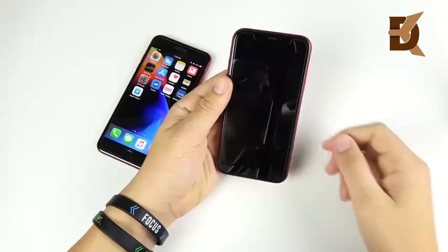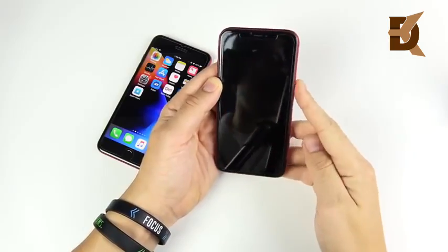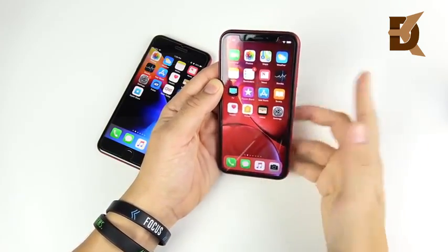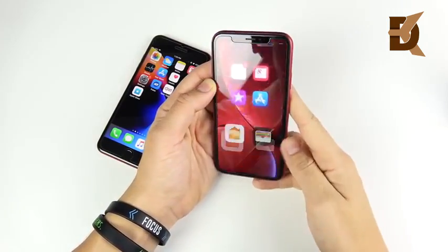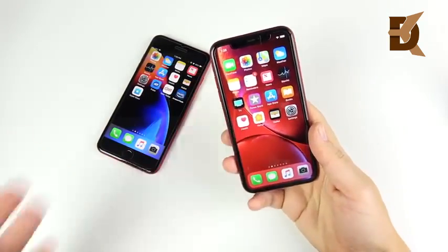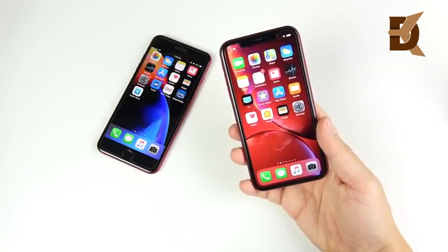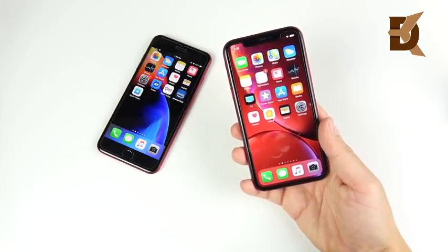Let's check out Face ID — testing it in 3, 2, 1, and there it goes. To get into this fast, you have to start swiping right away and it will go in a little bit quicker. It's pretty fast as well, and it recognizes you in both dark and light. You can authenticate applications with Face ID just like you could with Touch ID.